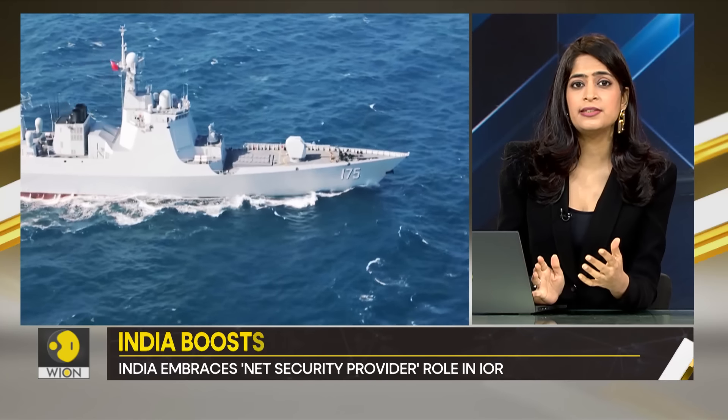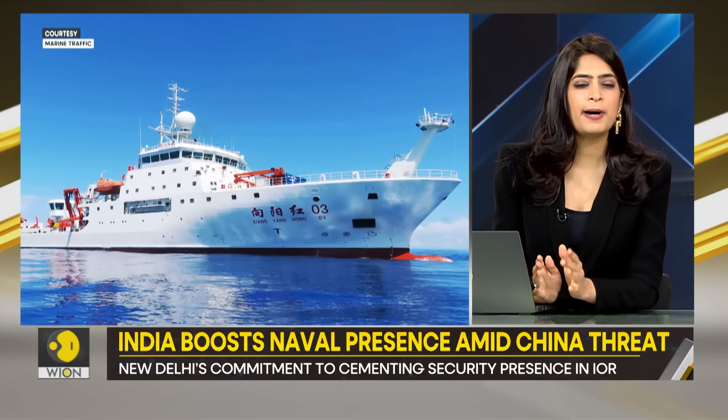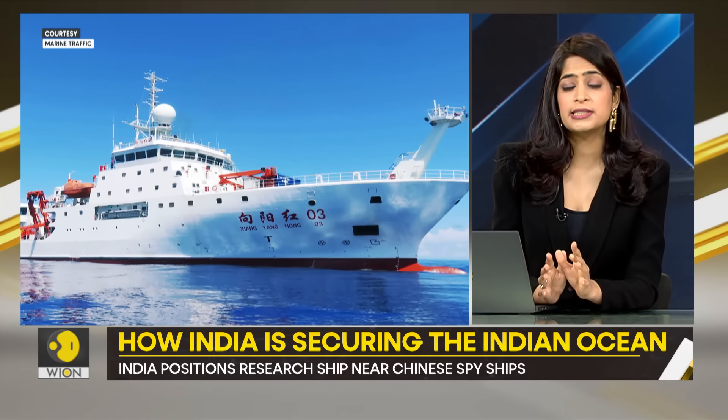In recent days, Beijing has become more brazen, sending not one, not two, but four spy ships to the Indian Ocean. Two of these Chinese spy ships have been in the Bay of Bengal for several days now.